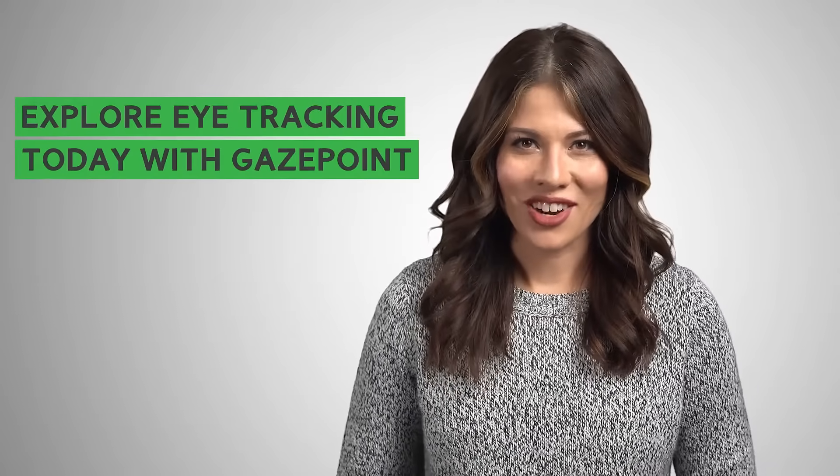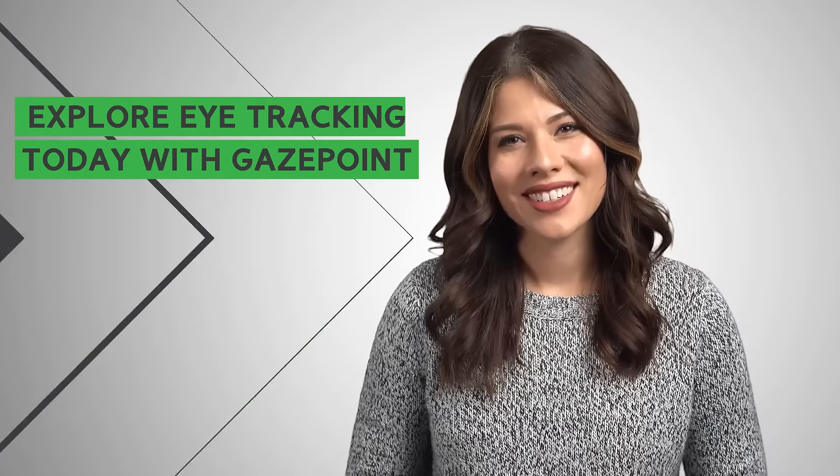To learn more about how you can benefit from eye tracking, and to order the affordable equipment you need to get started, visit the GazePoint website today.